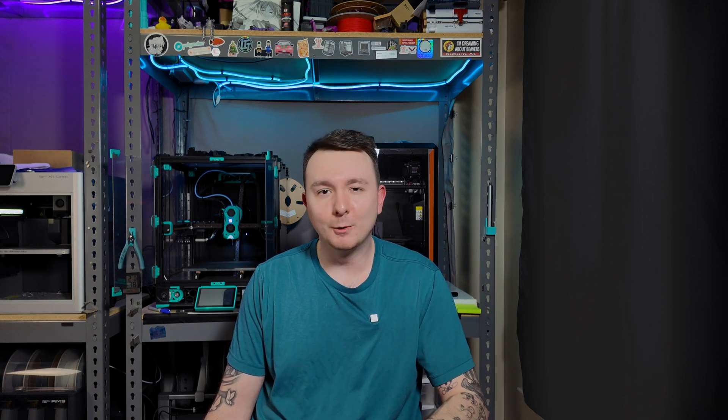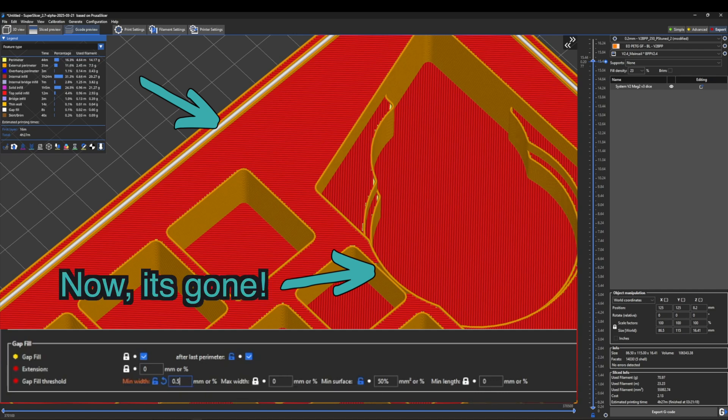Since some of you might be hearing about Super Slicer for the first time, I figured I'd cover some of the settings I use the most that I can't get anywhere else. Jumping into the slicer here, the first thing I want to cover is gap fill min and max width, min surface, and length. You can really dial in exactly where you want the gap fill to be — there are places you might want it and places you might not. Instead of just turning it off and on, you can actually tune where you want it.